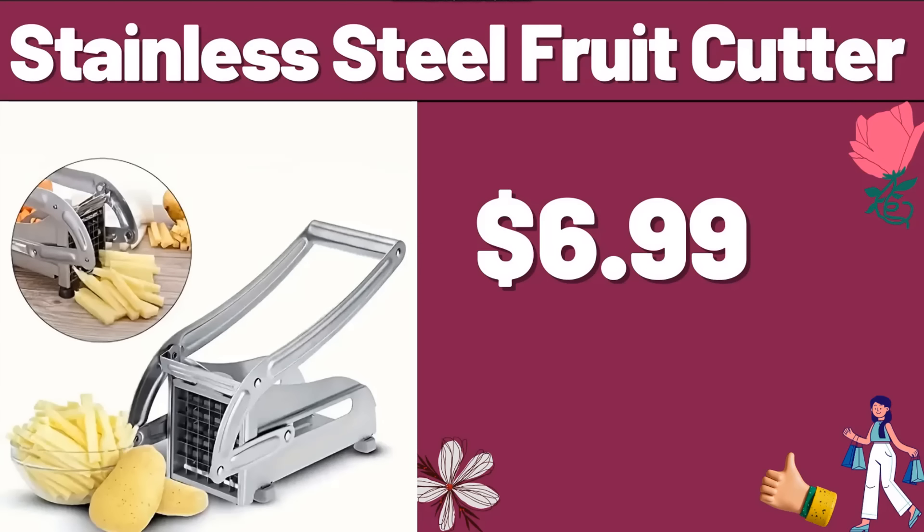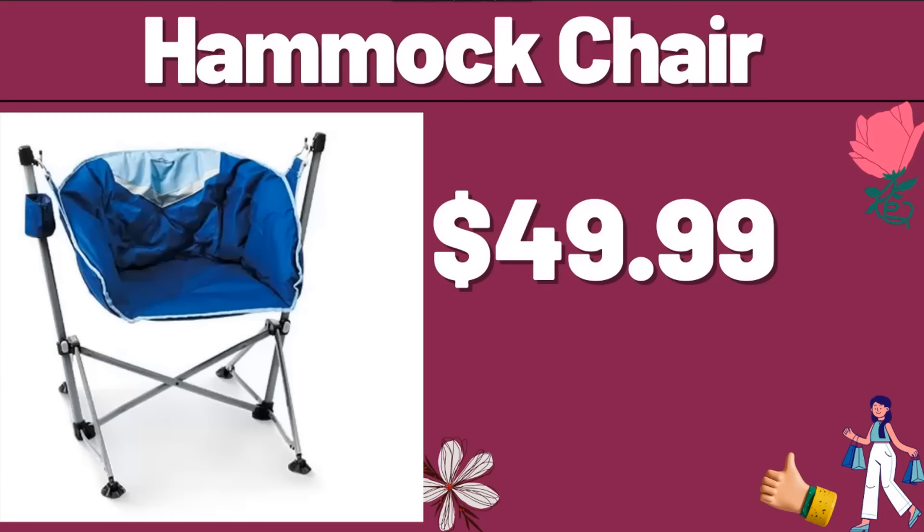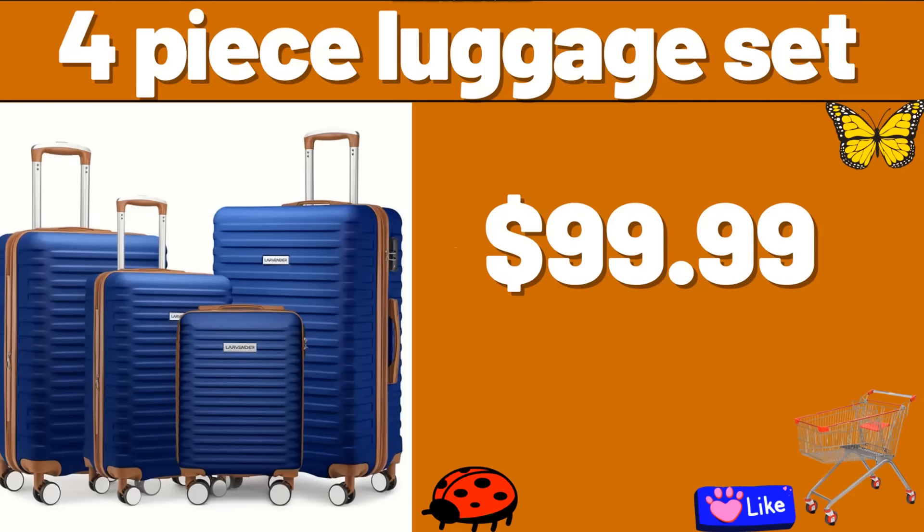Stainless Steel Fruit Cutter, $6.99. Coated Non-Stick Octagonal Frying Pan, $21.99. Hammock Chair, $49.99. 3-Piece Shower Caddy, $8.99. 4-Piece Luggage Set, $99.99.